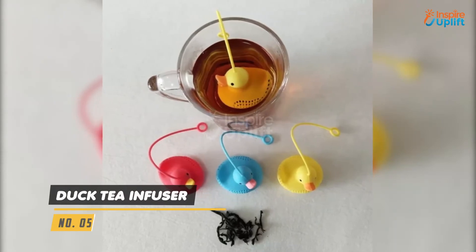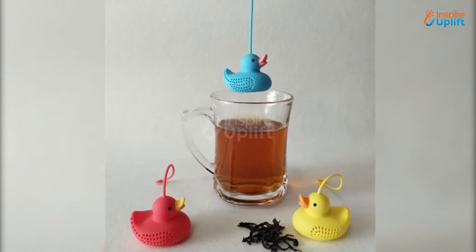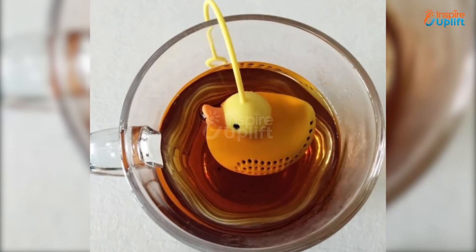At number 5 we have Duck Tea Infuser. Get rid of the boring stainless steel infusers and get your hands on this adorable and fancy duck tea infuser. Easy cleaning means you can use it for different flavored tea leaves without mixing their tastes.